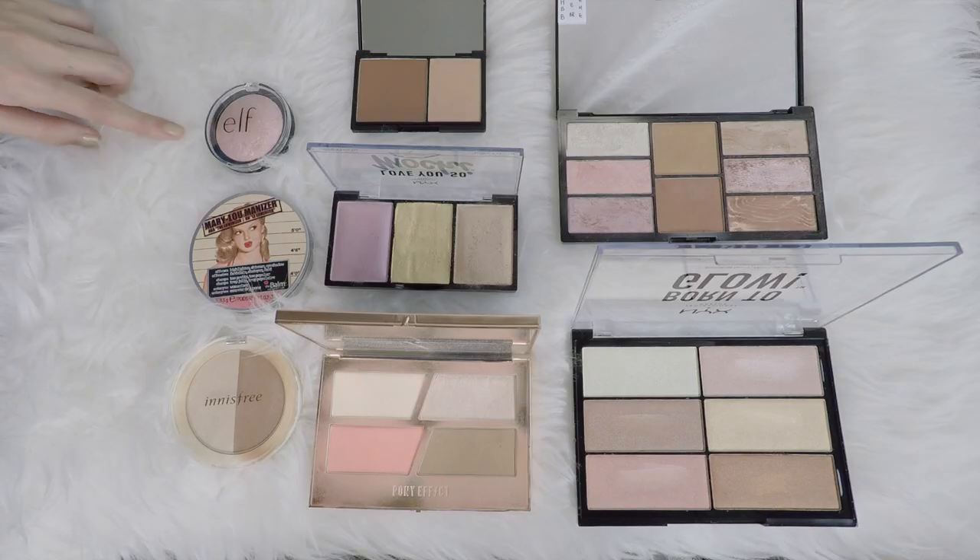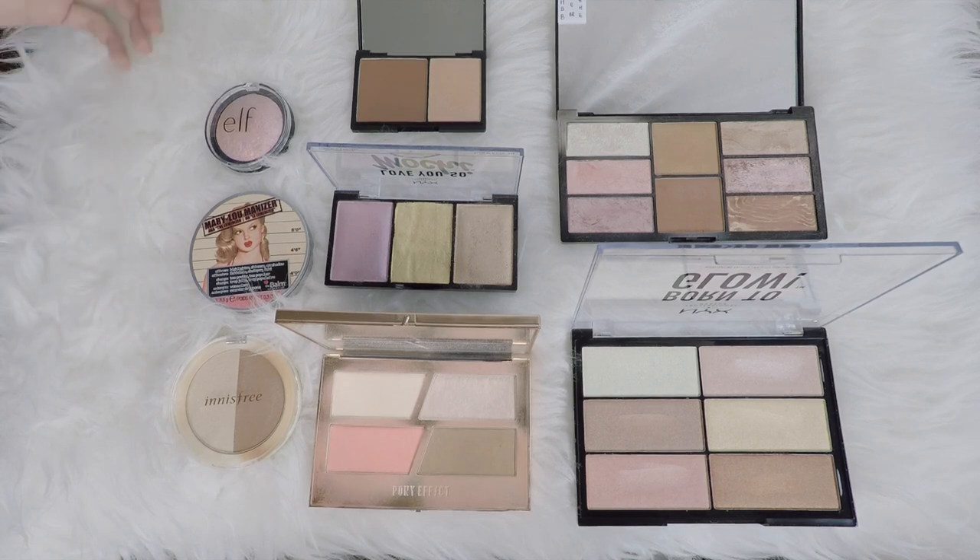In my head I only have three highlights, but no — I actually have so many highlights hidden away in face palettes. So if I really count by pan, I actually have 16 highlights, which is ridiculous. And I definitely want to cut down on this.